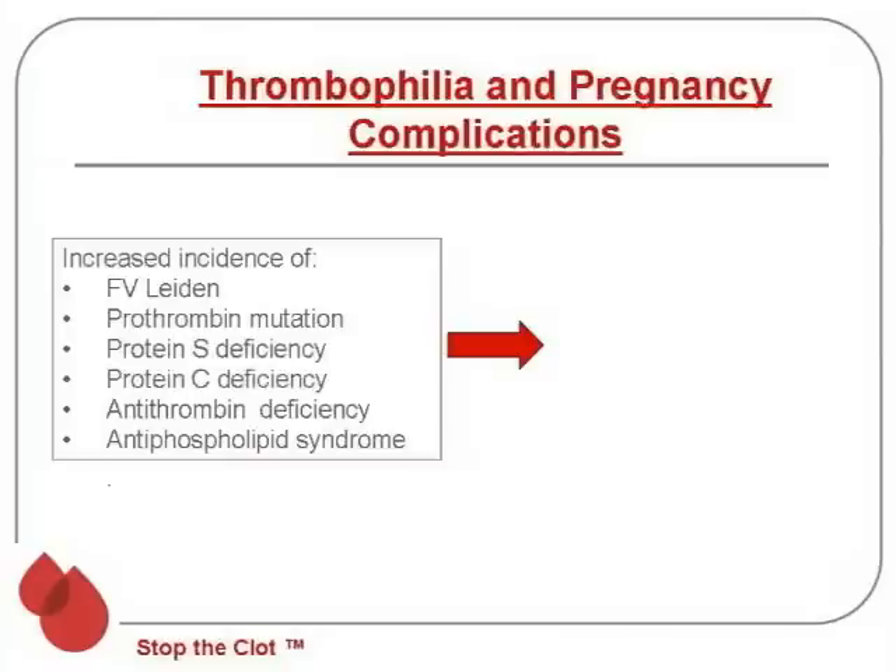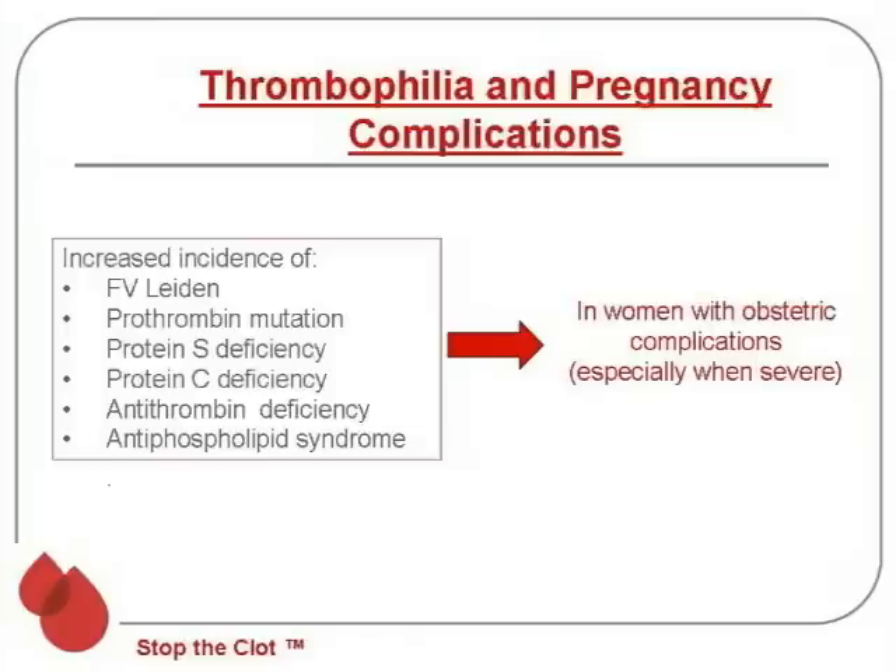We do know that there is a higher incidence of factor V Leiden, prothrombin mutation, protein S, protein C, and antithrombin deficiency, as well as the antiphospholipid syndrome, in women with these obstetric complications — particularly when these are severe complications.